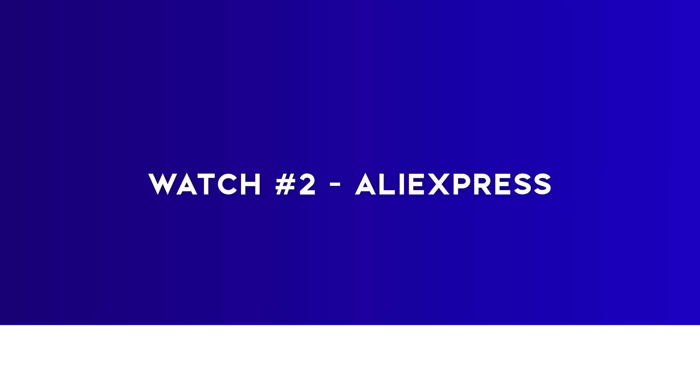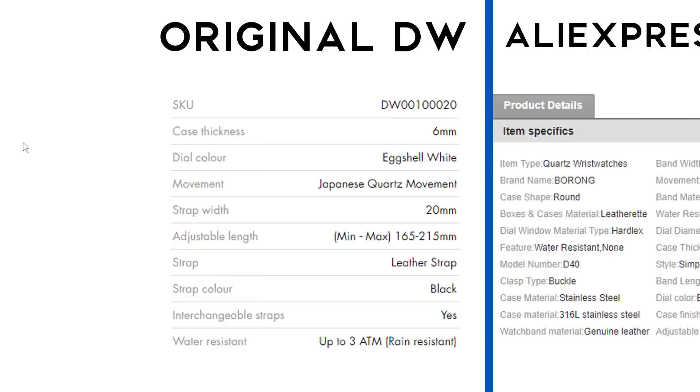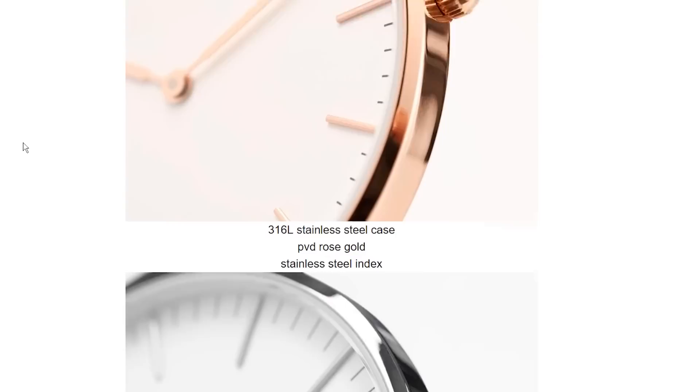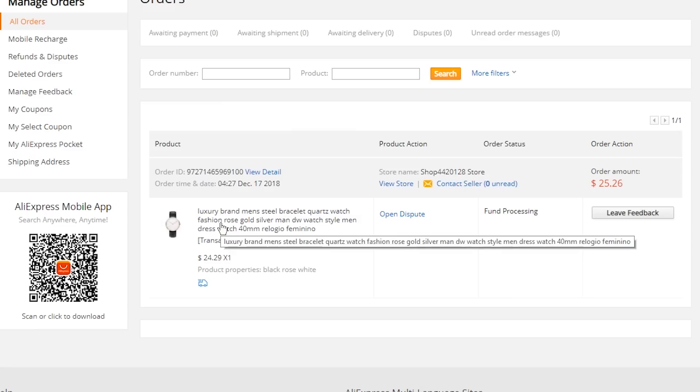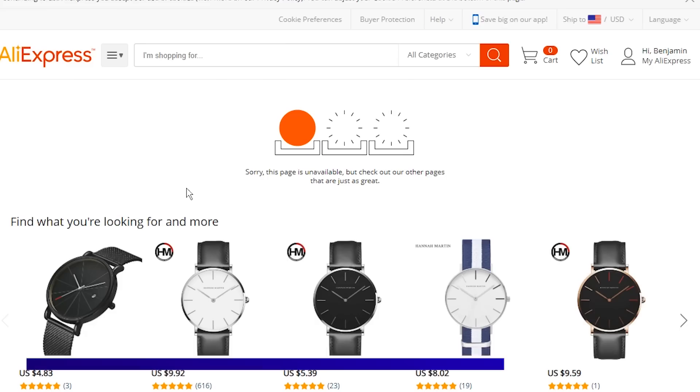But this watch isn't the reason I've been excited to make this video for the past few weeks — it's time to take a look at the £20 one. This listing matched up much better on the website; the specifications matched exactly with the regular Daniel Wellington, and the images looked far better and were much more close up. Now, two things to mention: I had to get the gold version because the silver was out of stock, and the seller has since taken down the listing, which is very annoying as I wanted to link it in the description.